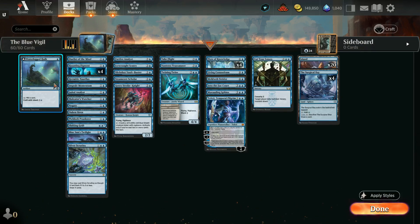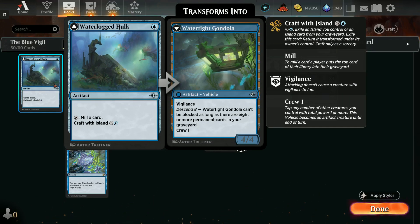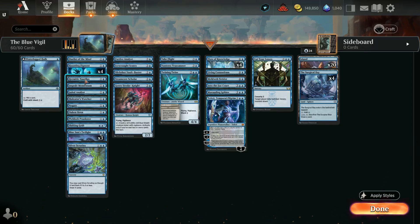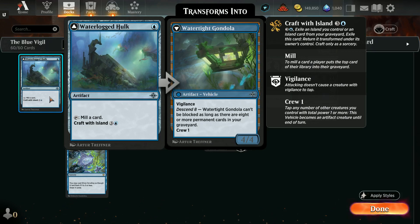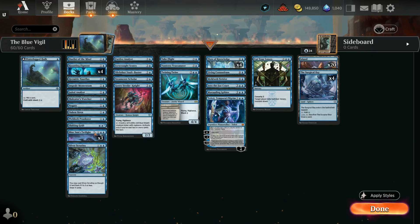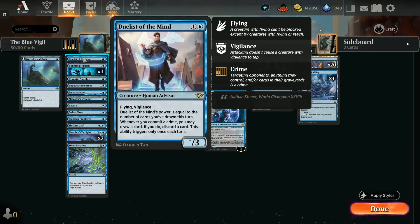Let's go through the deck real quick. We've got one Waterlocked Hulk — if we can craft it with an island and transform it, it becomes a 4/4 artifact vehicle with vigilance that can't be blocked if we've got eight permanents in our graveyard. It also combines well with Shifting Rift, one of the spree cards. The Duelist of the Mind is a Human Advisor from Thunder Junction — 3/3 with flying vigilance, power equal to the number of cards drawn this turn. It triggers draw-and-discard when you commit a crime, but only once per turn.